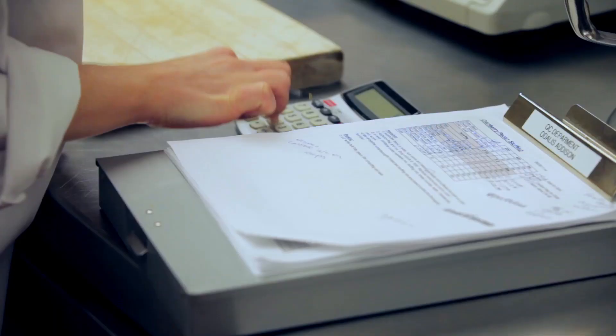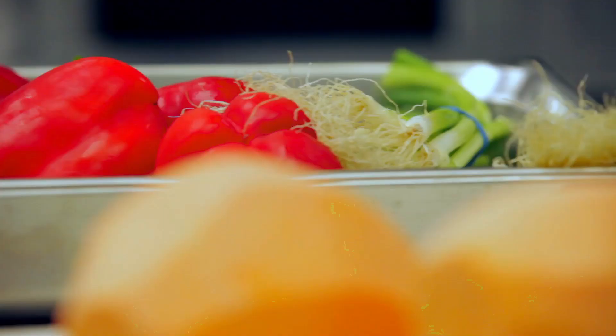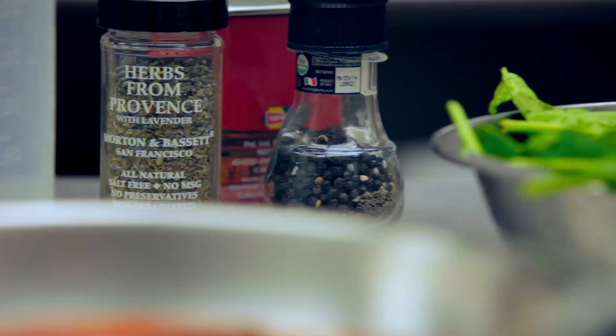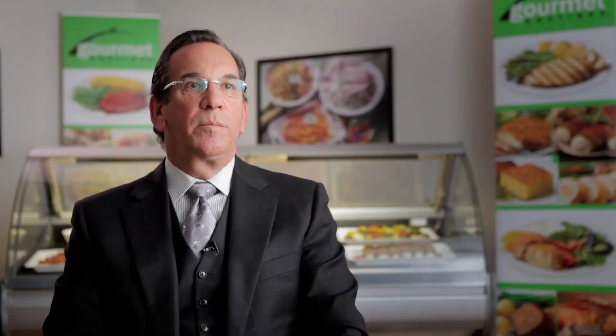We follow an extensive protocol for new product development. Some of the steps include pilot production runs, lab testing, shelf life testing, and consumer panels. In conjunction with our food safety programs, all of these procedures and more ensure that a delicious and stable performing product goes to market successfully.